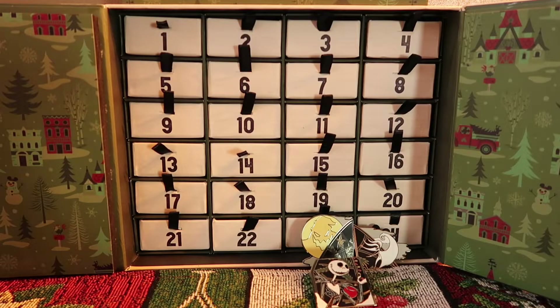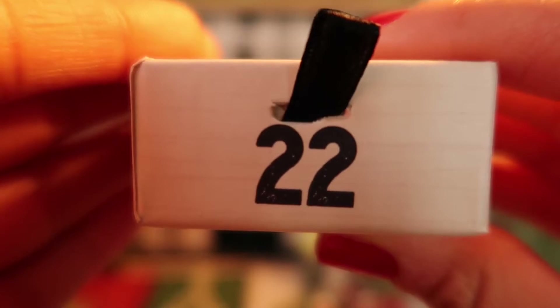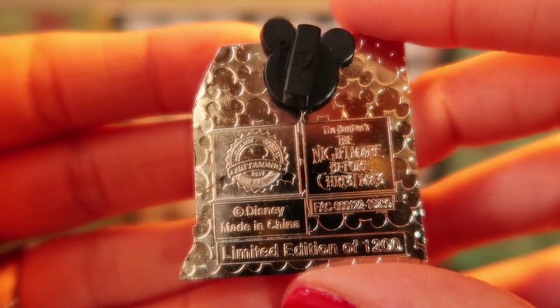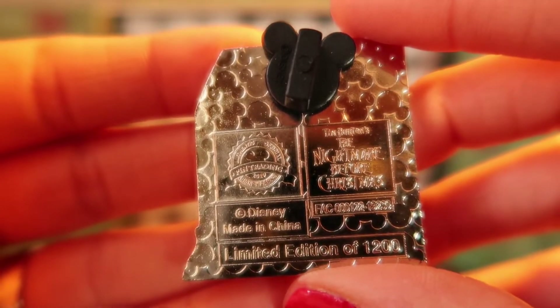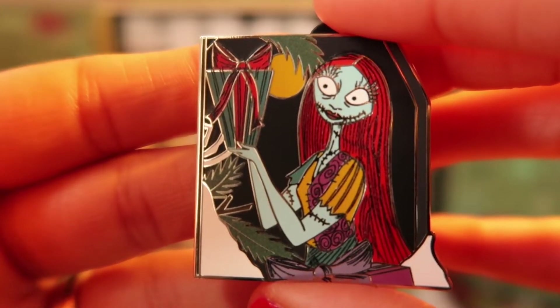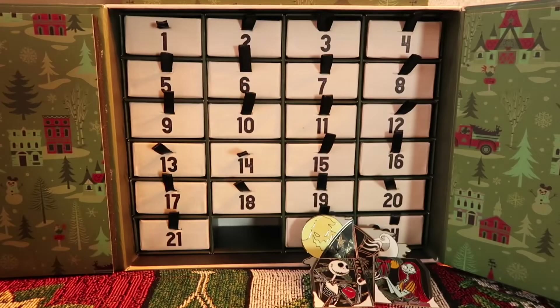Today is December 22nd, so let's see what's behind drawer number 22. And we have our little baggie — and we have the bag of the pin, limited edition of 1,200. And we have Sally! How exciting. We're putting Sally next to the other three pins we have and I cannot wait to see what is behind drawer number 23.